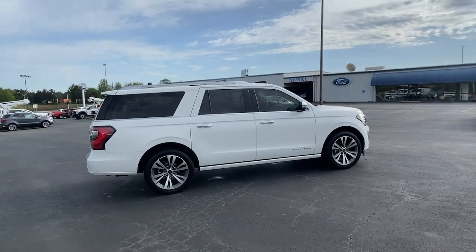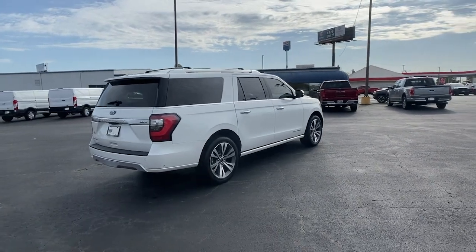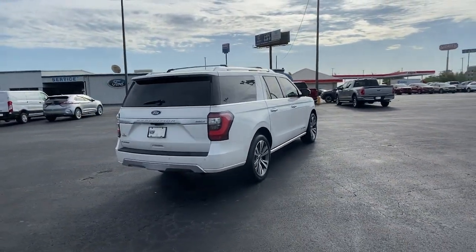It packs a host of luxurious amenities plus increased head and legroom, even in the third row. These are just some of the great options this vehicle comes with.